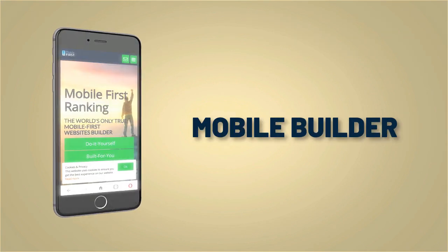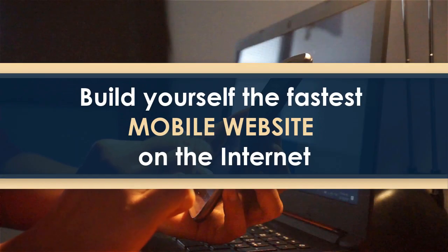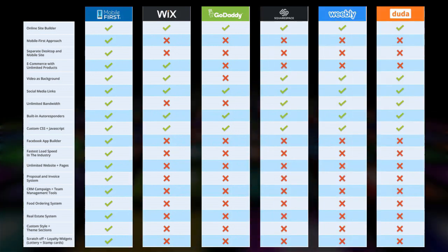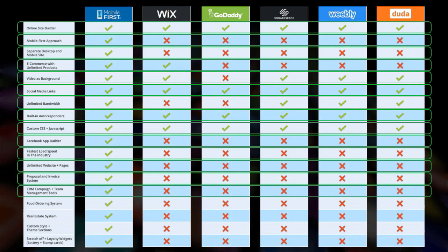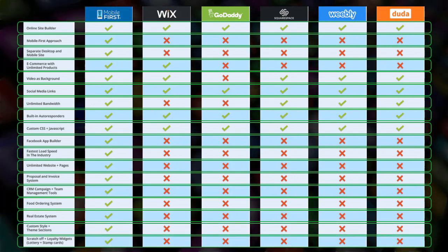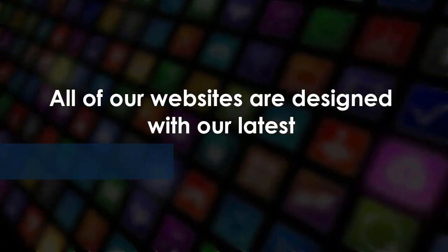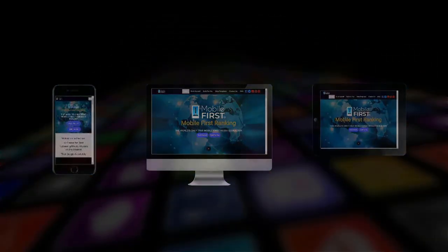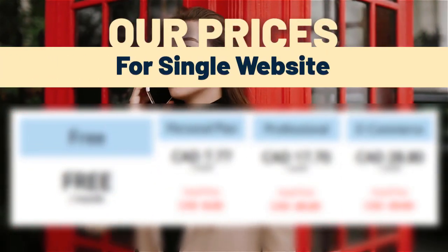Mobile builder — do-it-yourself or built for you. Webmasters, do it yourself and build the fastest mobile website on the internet. All of our websites are designed with our latest mobile-first technology. Check out our prices for a single website at mobilefirst.ca.